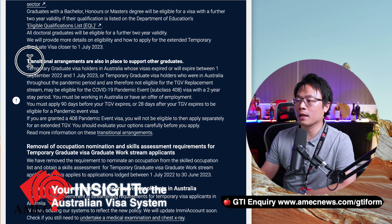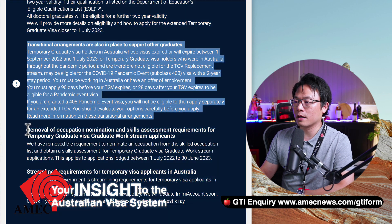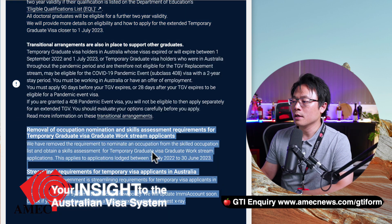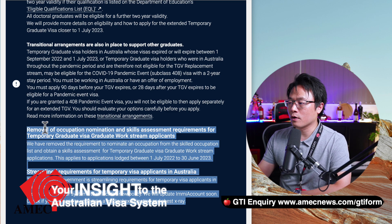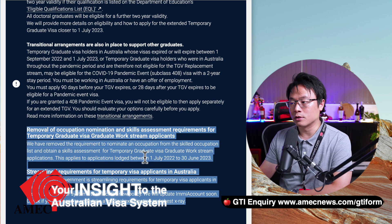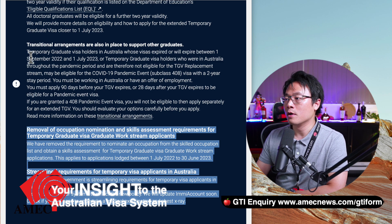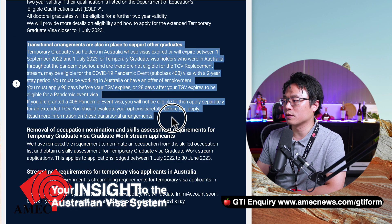Now for the transitional arrangements — this is the part I wanted to talk about. I'm not going to mention too much about the removal and the streamline, because that's very old information that came out from July last year. We've also done a video on that one. So this is the part I wanted to focus on.